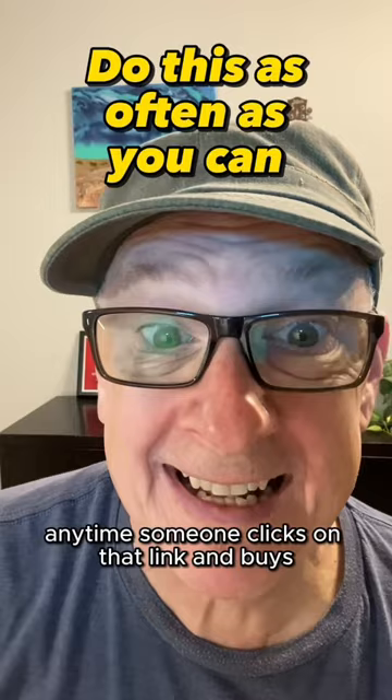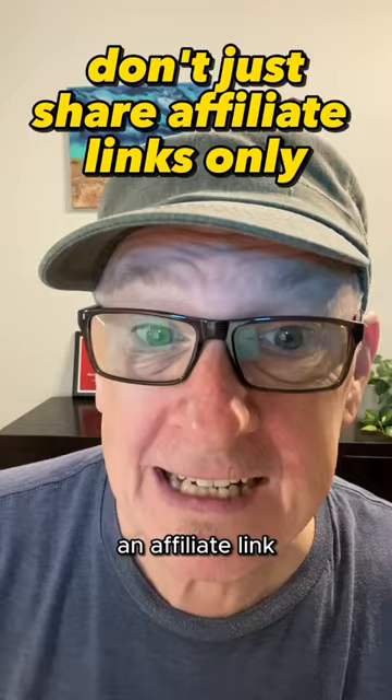The trick about Pinterest is don't make every pin an affiliate link. Mix it up — do videos, do other images, do lots of different stuff.